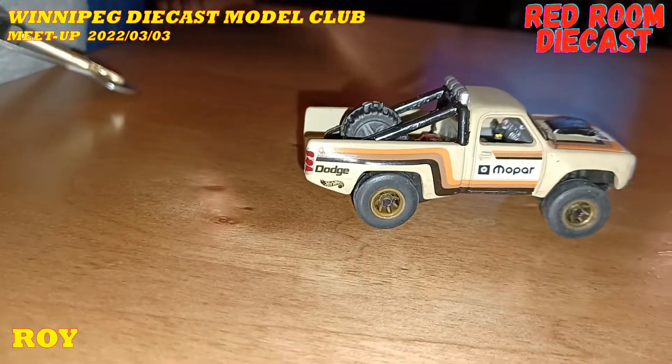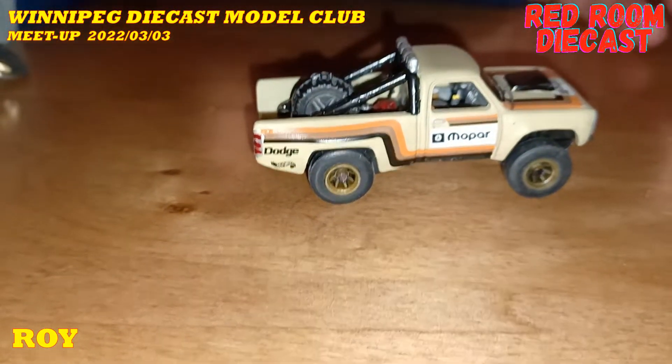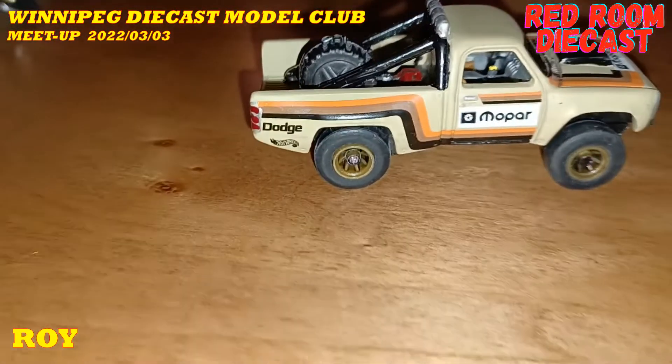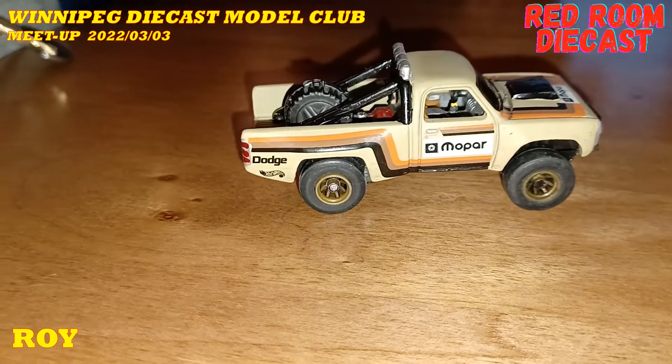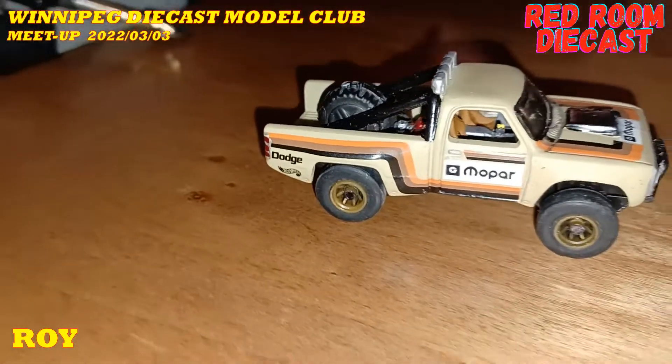Hot Wheels, you know, they could step some of their paint jobs up — they're just awesome. It's just the wheels. The ones I hate are the bloody discs. But this one's very nicely done.